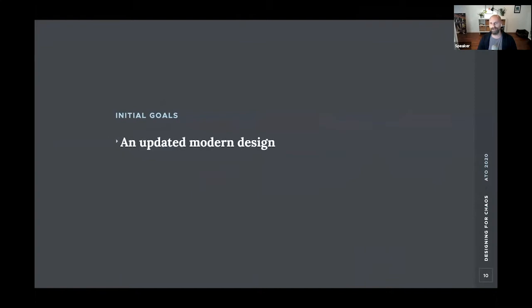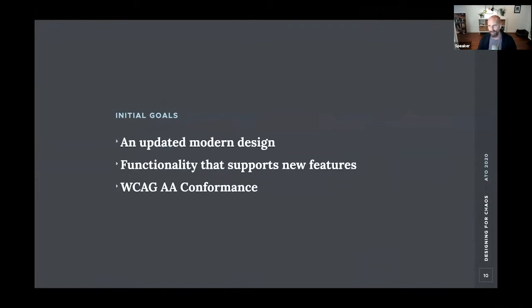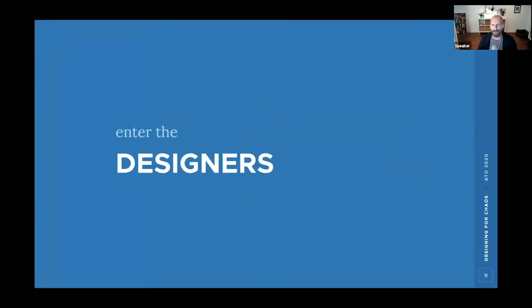Putra and Mike started creating simple goals around what excited them about working on a new theme. They talked about having an updated modern design — a theme that felt more current and could potentially last another five years. They wanted functionality to support Drupal's new features that have emerged over the last decade. And above all, they wanted top-notch accessibility compliance, since Drupal now has very stringent accessibility standards.